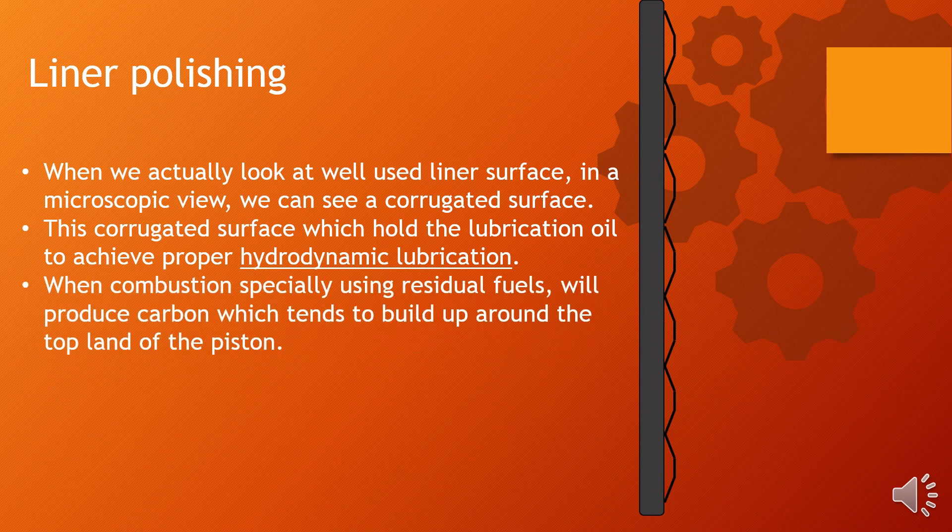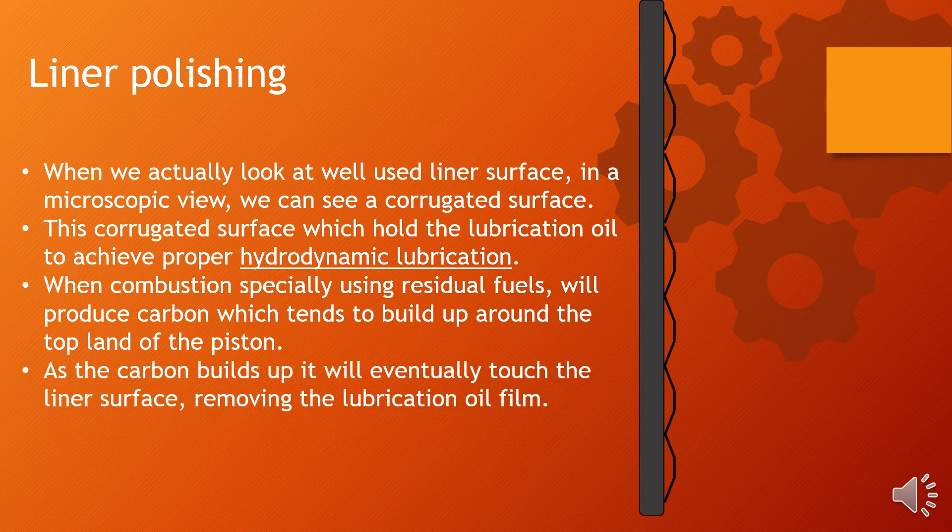When combustion, specially using residual fuels, produces carbon which tends to build up around the top land of the piston. That means when combustion occurs, carbon deposits build up on the top land of the piston. As the carbon builds up, it will eventually touch the liner surface, removing the lubrication oil film.